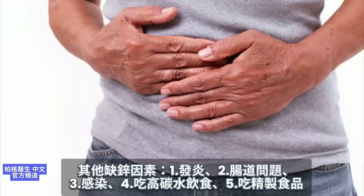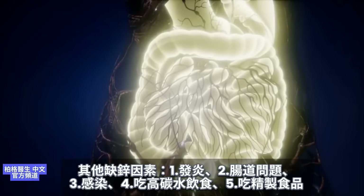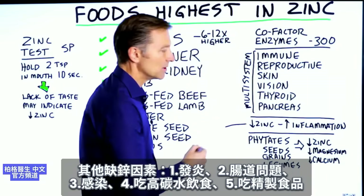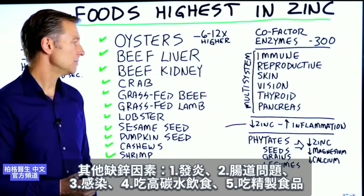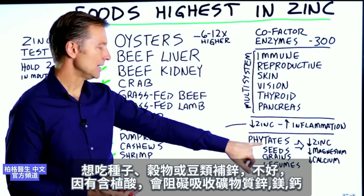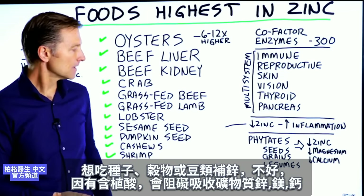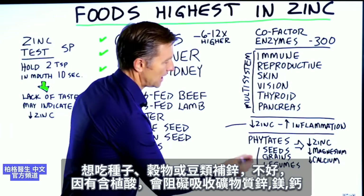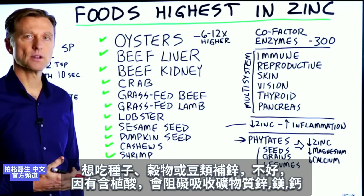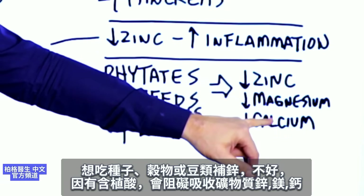Also, if you have other issues like inflammation, gut problems, or infection, or if you're on a high-carb diet, you're going to have lower zinc. If you eat refined foods, you'll be deficient in zinc. If you're depending on zinc from seeds, grains, or legumes, that's going to be a problem because these have phytates or phytic acid, which blocks zinc, magnesium, and even calcium.